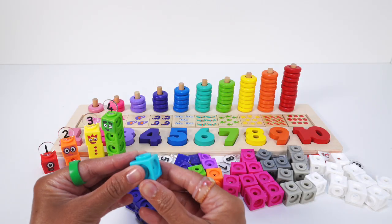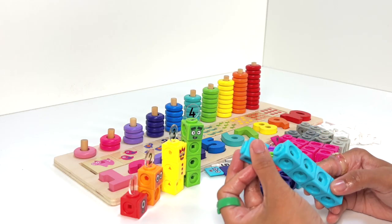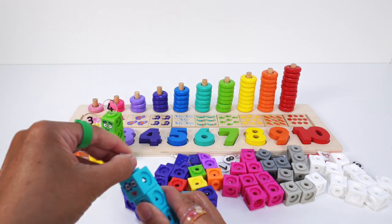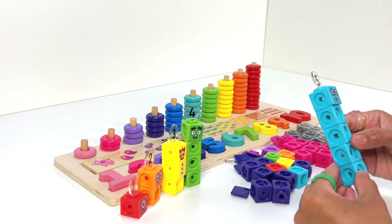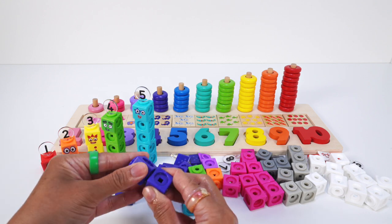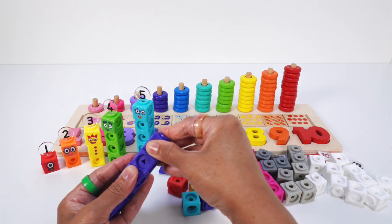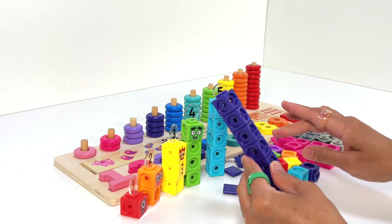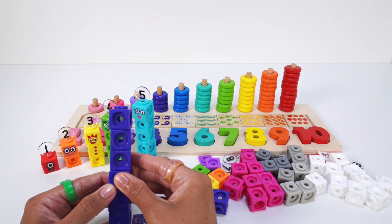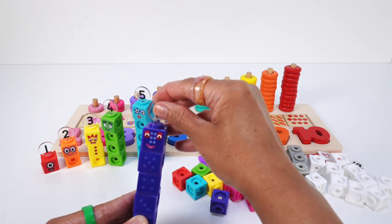Number block 5 is blue: 1, 2, 3, 4, 5 mathling cubes, faceplate, and the numberling 5 on top. Number block 6 is indigo: 1, 2, 3, 4, 5, 6 mathling cubes with dice stickers, then 1, 2, 3, 4, 5, 6 mathling cubes, faceplate, and the numberling 6 on top.